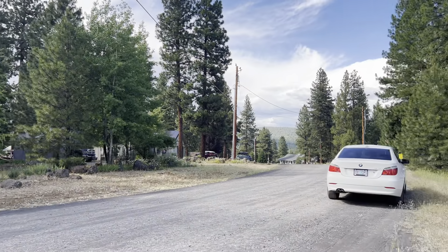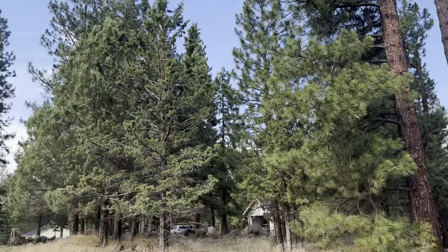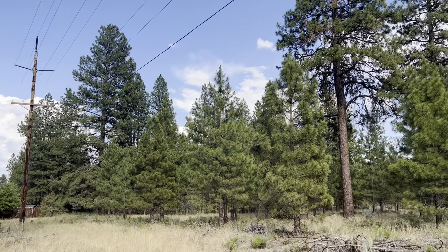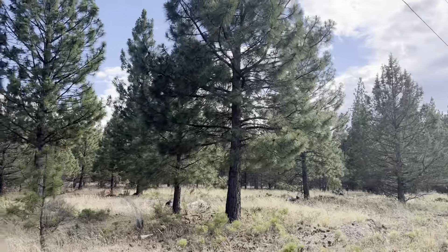If you were to build a little further back you'd definitely have quite a bit more privacy back off the road. Looks like you've got some pine trees, some juniper.